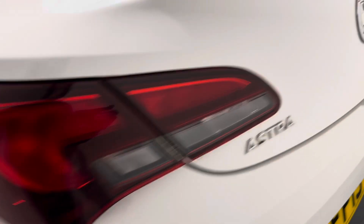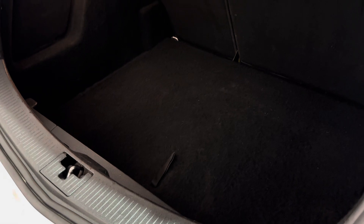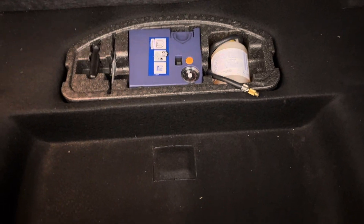Gets those lovely smoked taillights as well. And then the little clever boot release gives you an absolutely massive amount of boot space. 60-40 split on those rear seats. And then a tyre inflation kit underneath and some additional storage as well.